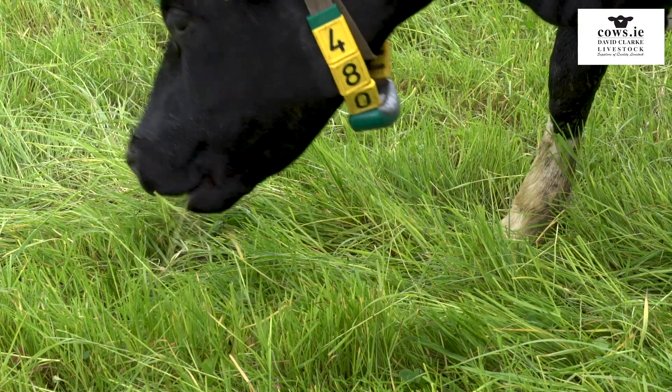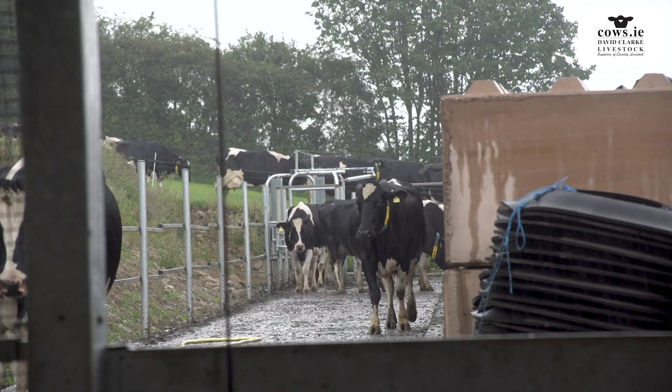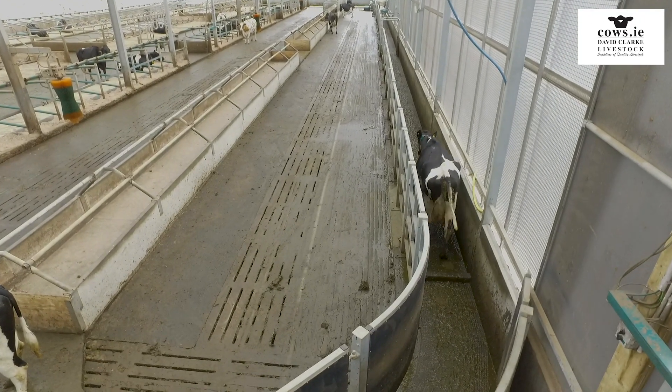They get four fresh grazings every day, and at any time during each of those six-hour periods the cows are free to come back, get themselves milked, and go back out to the grazing.